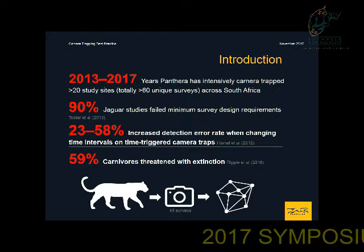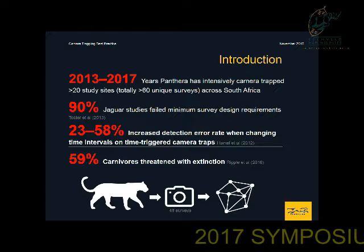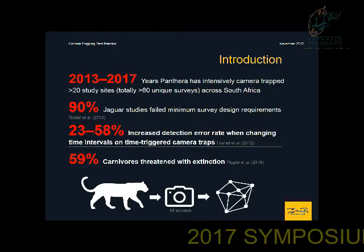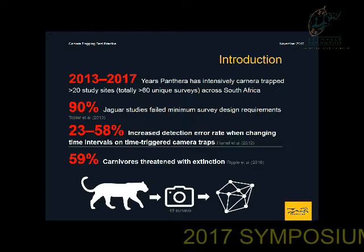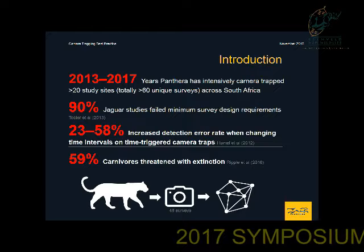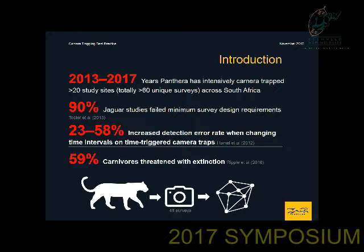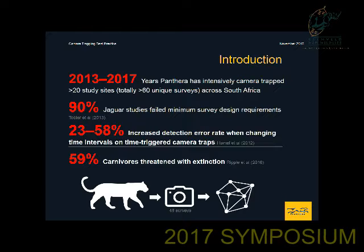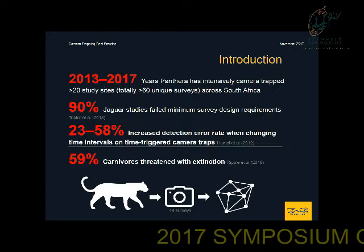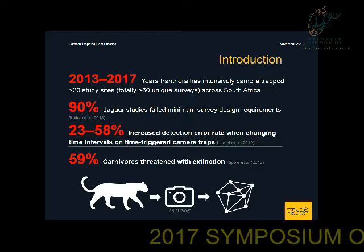The implementation of carnivore camera trapping studies are often undertaken without sufficient consideration to survey design and how we should place our actual camera traps. For example, in a literature review in 2013, it was actually discovered that 90% of jaguar-related camera trapping studies did not meet minimum requirements, specifically with regard to camera trapping design.